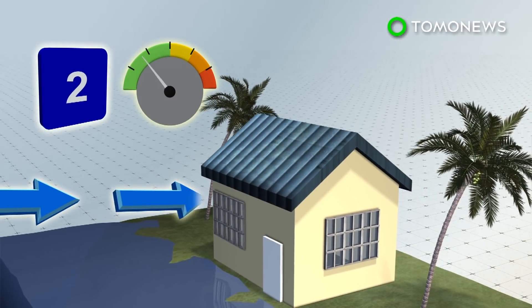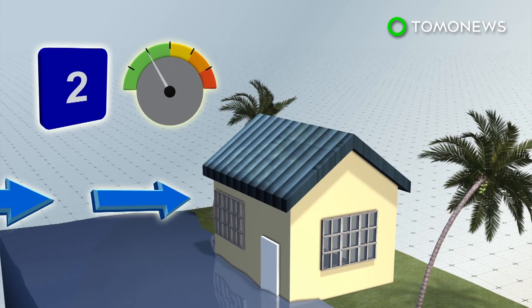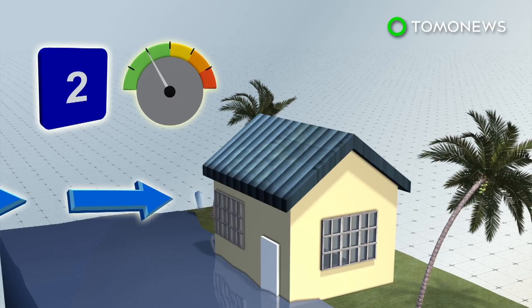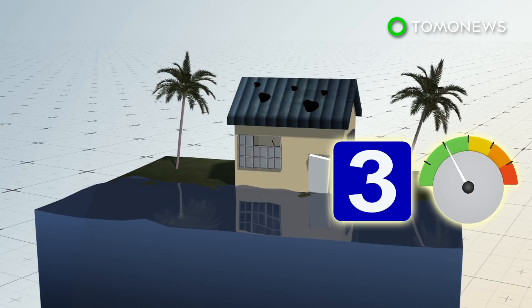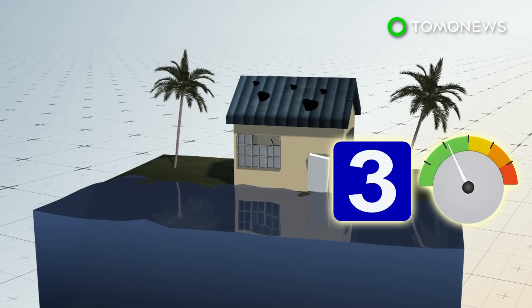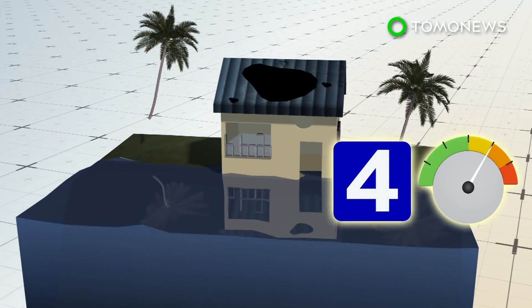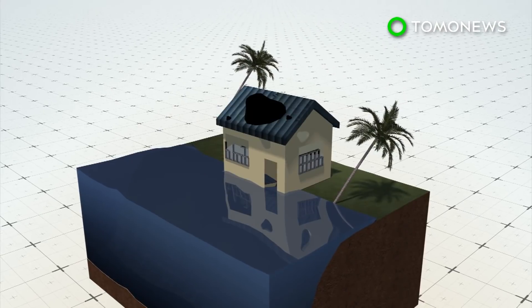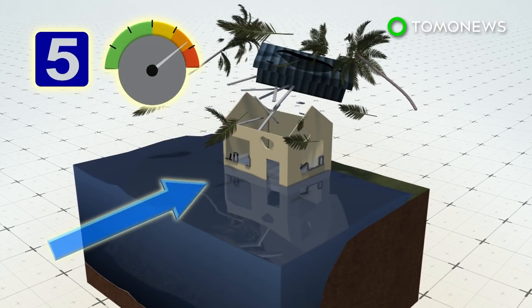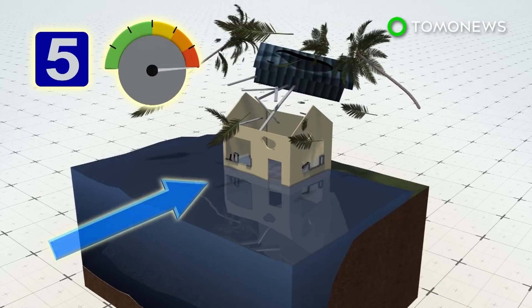With a Category 2 hurricane, wind speeds are between 96 to 110 miles per hour. A Category 3 has wind speeds between 111 to 129 miles per hour and has the potential to cause devastating damage. A Category 4 has wind speeds between 130 and 156 miles per hour. The last is a Category 5, which has wind speeds of 157 miles per hour and over.